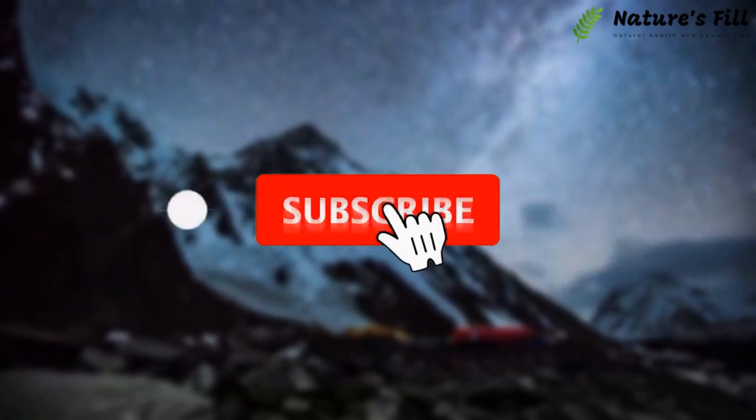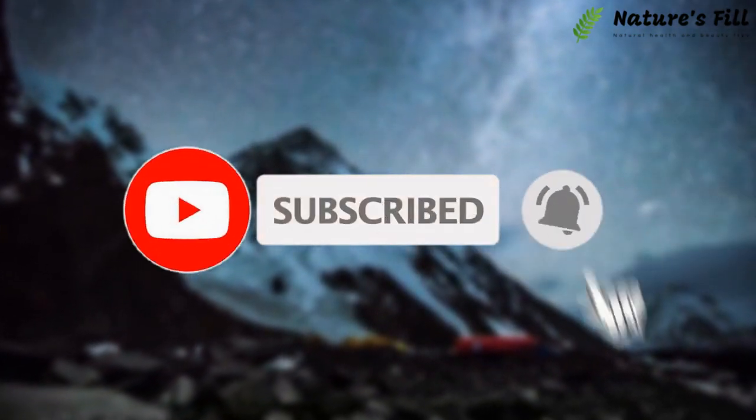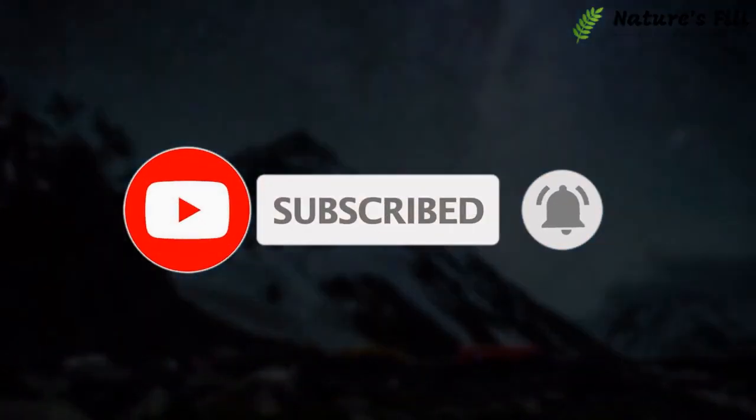Before moving forward, make sure to subscribe to our channel and click on the bell icon so you don't miss any of our intriguing videos.